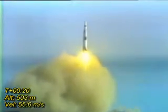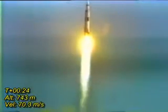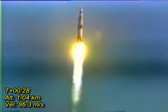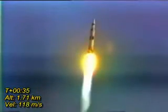Tower cleared. We got a roll program. Neil Armstrong reporting the roll and pitch program, which puts Apollo 11 on a proper heading. Roll is complete and the pitch is programmed.